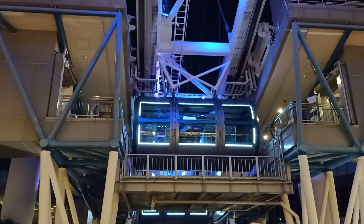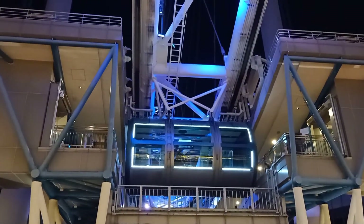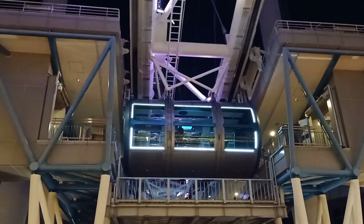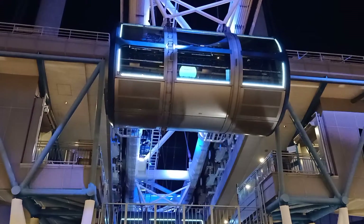There are 28 capsules here, with 784 passengers total. If you look at this ride, the duration is 30 minutes.